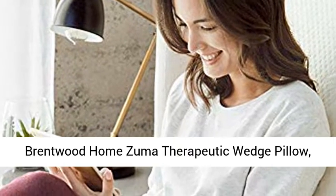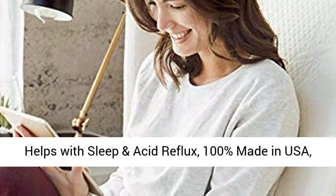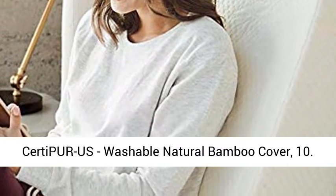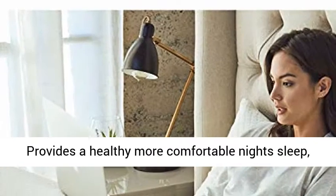Brentwood Home Zuma Therapeutic Wedge Pillow helps with sleep and acid reflux. 100% made in USA, CertiPUR-US certified, with a washable natural bamboo cover.